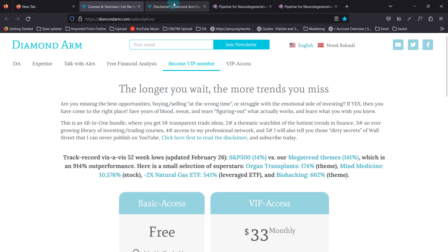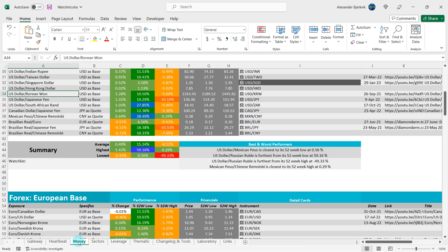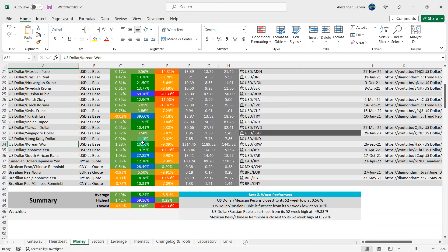Let's have a look at the US Dollar / Korean Won. First, read the disclaimer carefully, then do your good deed of the day by liking and commenting.